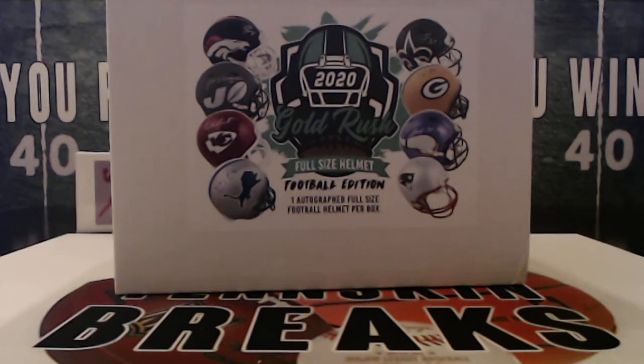You've got Aaron Rodgers, you've got Tom Brady, Patrick Mahomes, Drew Brees — just about every big-name quarterback you can think of is in this.